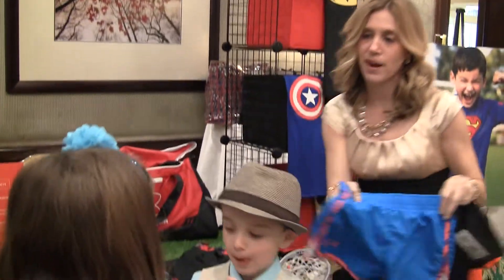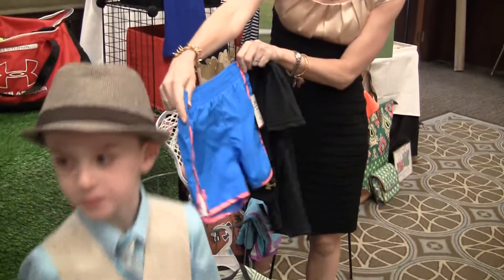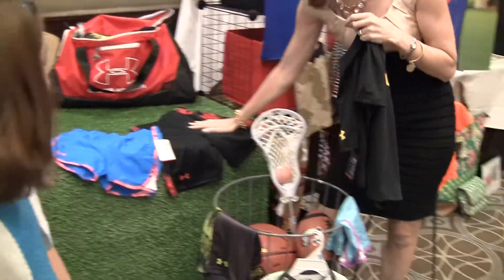And then Under Armour — we love Under Armour for running clothes, don't we guys? So we've got some cute shorts. I think Kenzie's probably going to love these. And some Under Armour shorts.